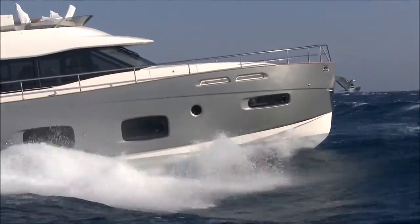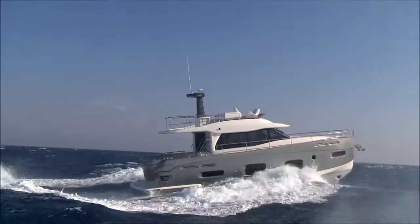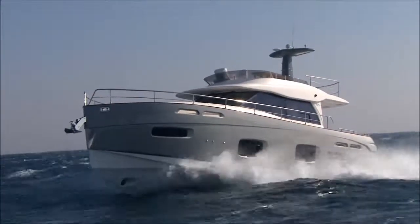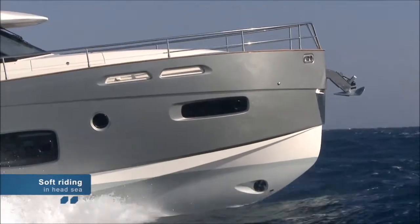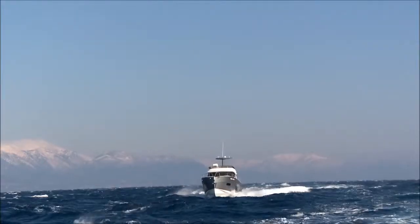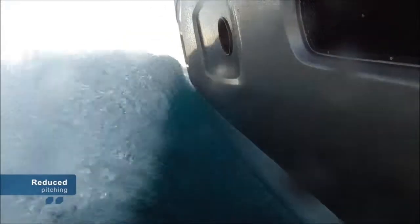Thanks to the unique combination of the vertical bow with the inverted bell shape of the hull forward section, the stress usually generated by the impact with the sea is completely eliminated. This tendency to slam is significantly reduced, with the boat cutting easily through the waves and reduced vertical acceleration. At the same time, the important volume of the forward section provides a constant reserve of buoyancy, which helps reduce the pitching amplitude.